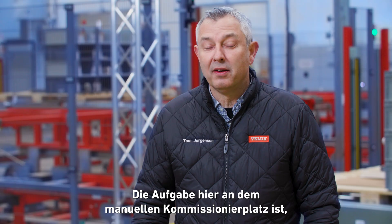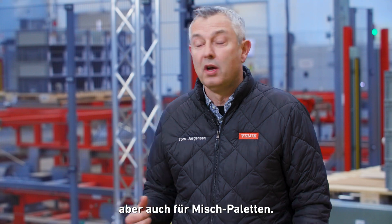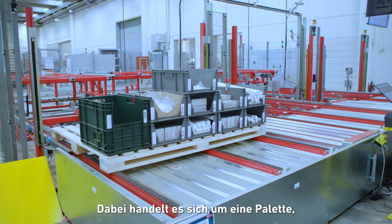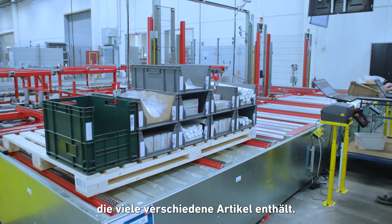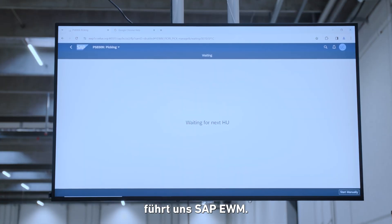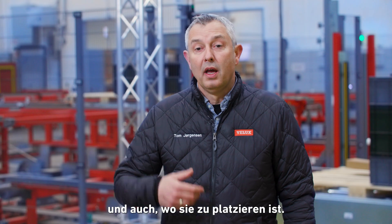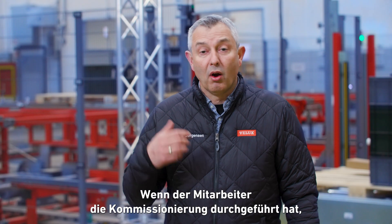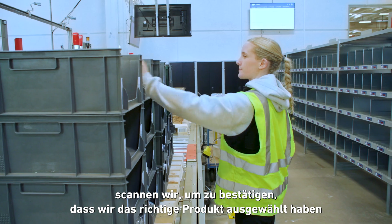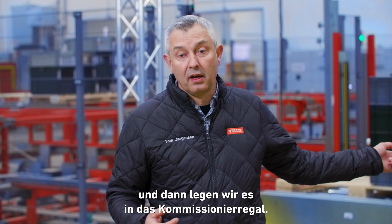The task at the manual pick station is to pick from different platforms — both for a single SKU pallet and also what we call a mixed pallet, which is a pallet that contains many different SKUs. When the pallets arrive at the pick station, SAP EWM guides us: it shows a picture of the product, the amount we need to pick, and also where to place it. When picking is done, operators scan to confirm they have picked the right products, and then place items in the put wall.